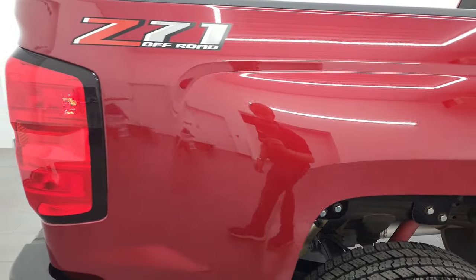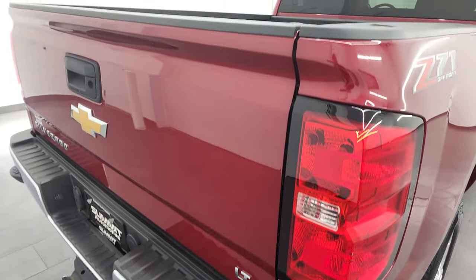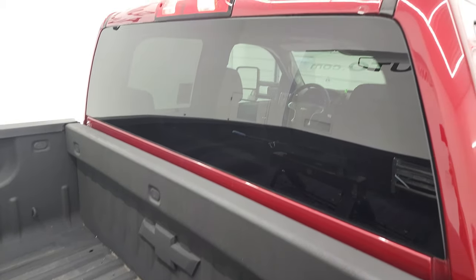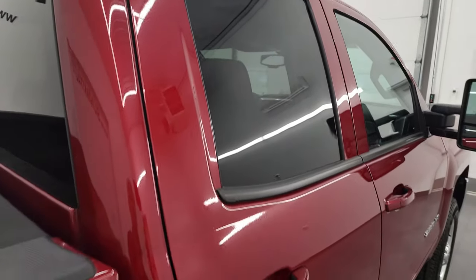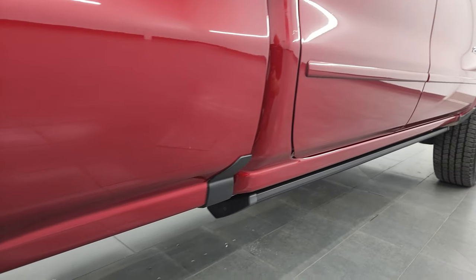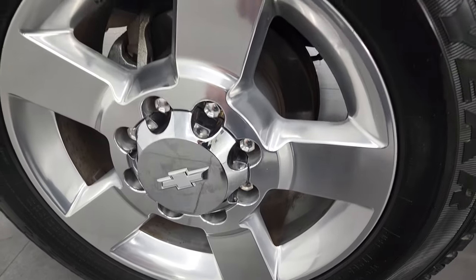I take these HD videos so if you are far away or even if you're close by and you just cannot make the trip down, but you're still interested in purchasing the vehicle, you can see the truck, hear the truck, and have confidence in the vehicle before you even get here. So when you do get here, there's absolutely no surprises, and you can make a smart and informed buying decision from wherever you're at. If this video helps you make that buying decision, let your salesman know that you saw the video and that Brett sent you.